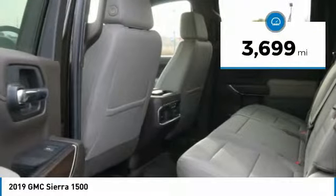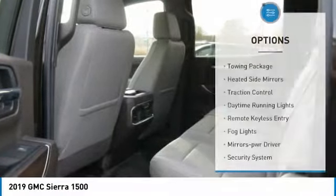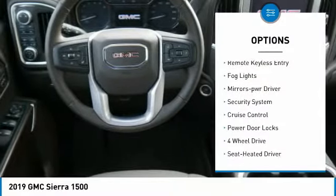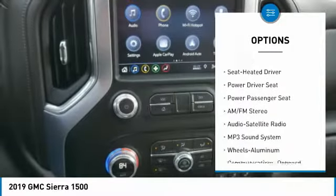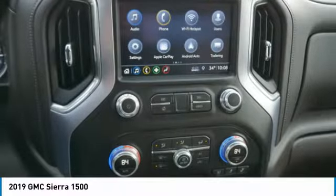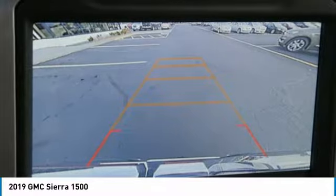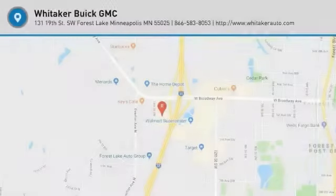This vehicle has less than 4,000 miles. Here are some of this vehicle's great options. This vehicle offers reliability and good looks at a great price, so come in and take a test drive today.